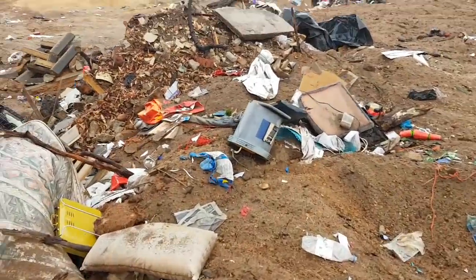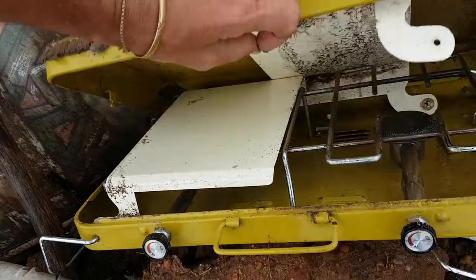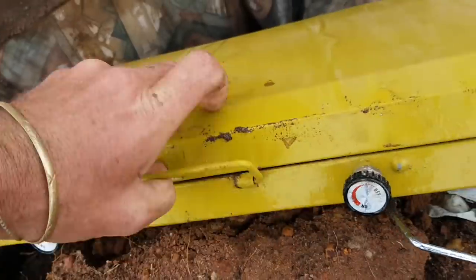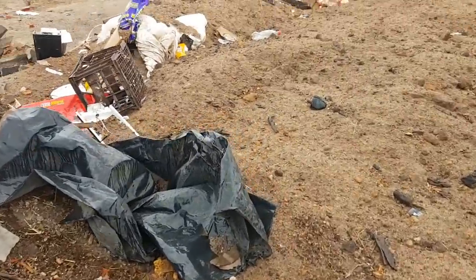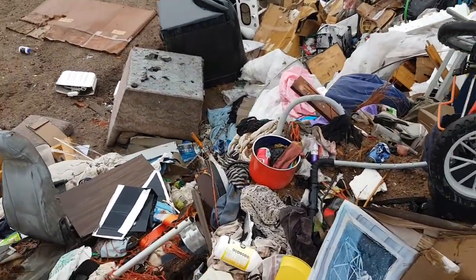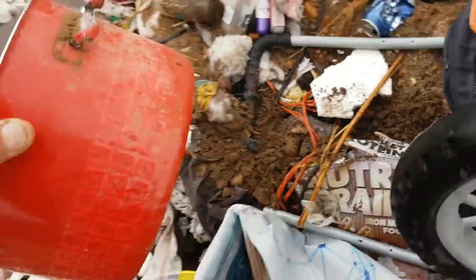We'll go up here for a walk. Beautiful camping stove — nothing wrong with it, brand new, probably never been used. There's also that aluminum pot, just a bit of scrap, but it's a nice heavy one too.